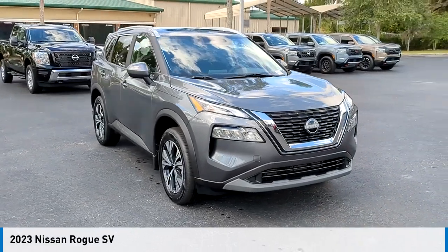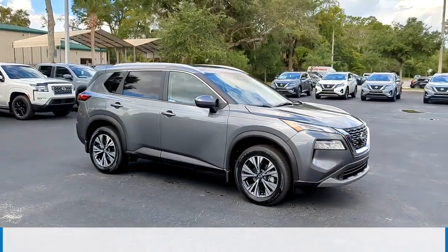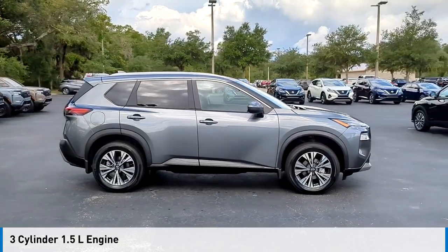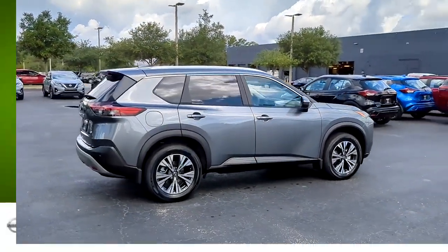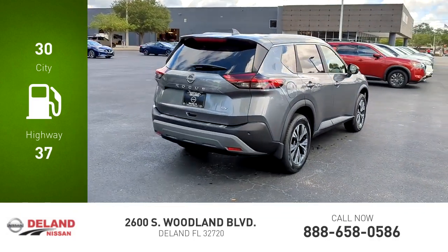We are pleased to show you the 2023 Rogue. This vehicle is powered by a front-wheel drive, three-cylinder, 1.5-liter engine, and comes with a continuously variable transmission. Great fuel efficiency saves you money by requiring fewer trips to the gas station.